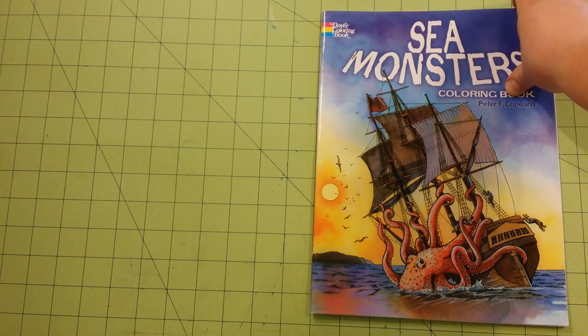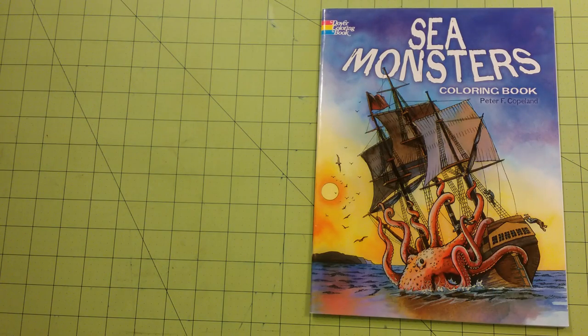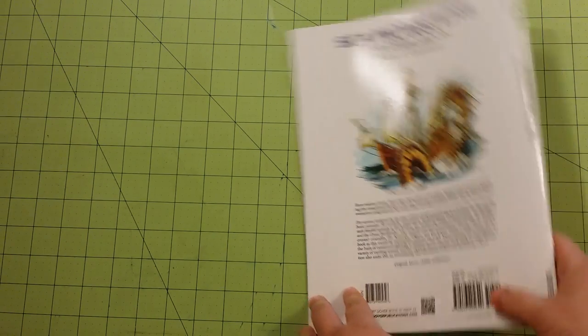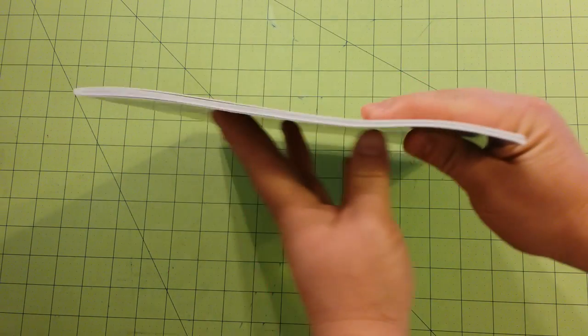The dimensions of the book are 8 and a half by 11. This is the front of the book, this is the back of the book, and this is the spine. It is staple bound.